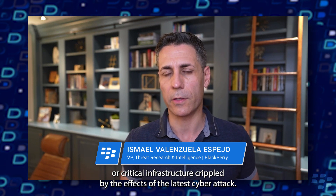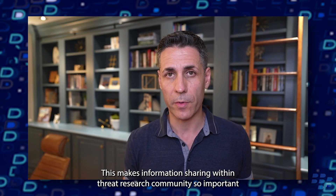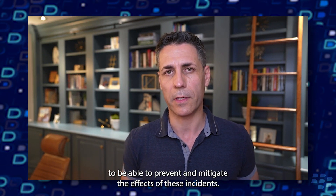Every day we all see in the news yet another organization or critical infrastructure crippled by the effects of the latest cyber attack. This makes information sharing within the threat research community so important to be able to prevent and mitigate the effects of these incidents.